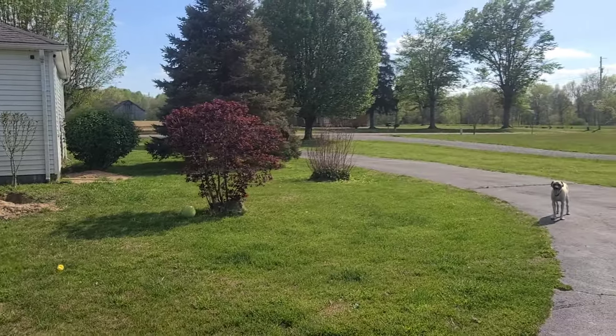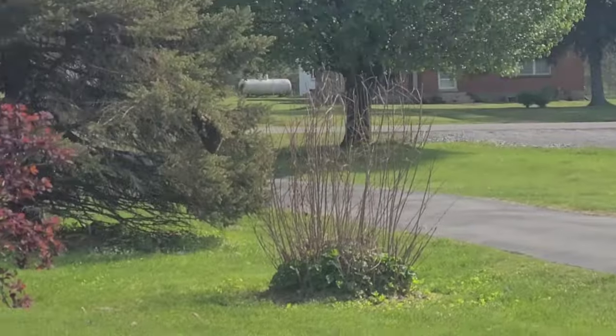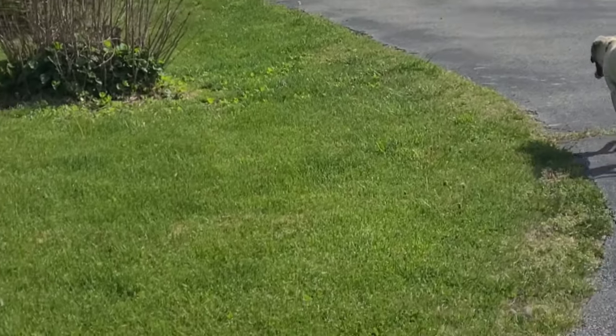We're here burning some sticks and brush from when we did the landscaping, and we noticed something really crazy. We can't believe it — we saw this swarm of bees and we just looked over at our pine tree. You won't believe what we saw: a huge hive hanging off our pine tree that we didn't even know was there. Hundreds of bees!